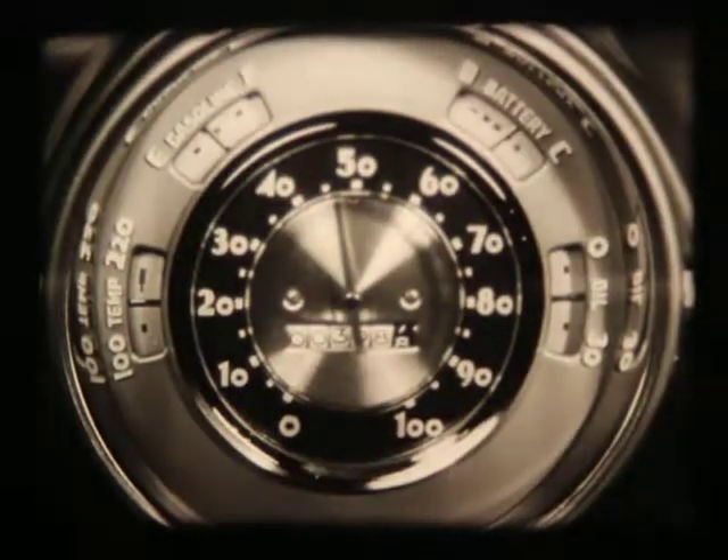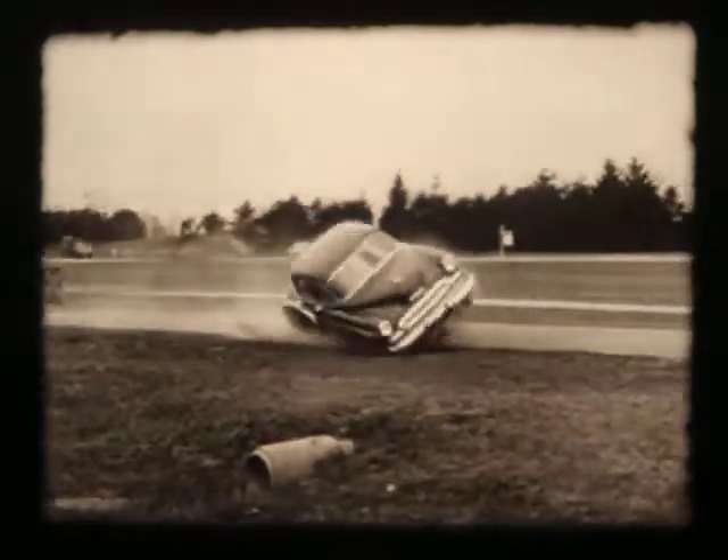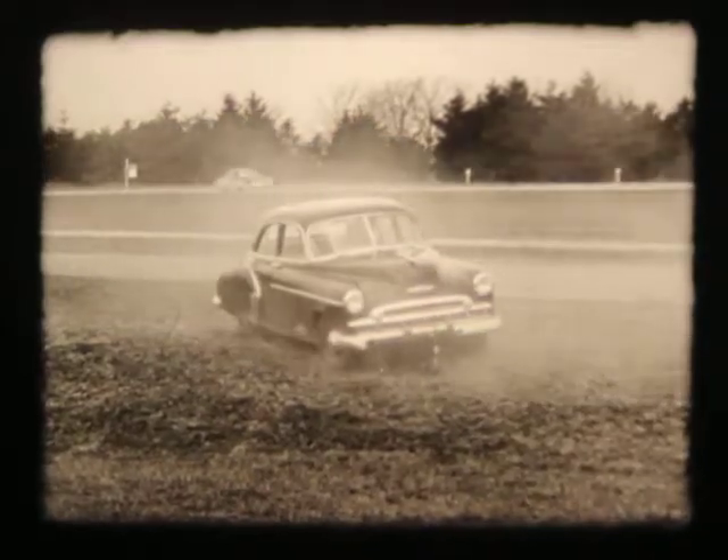Towed along at over 40 miles an hour, the car is released as a ramp smashes against the front wheel with tons of force, and Chevrolet can take it standing up.